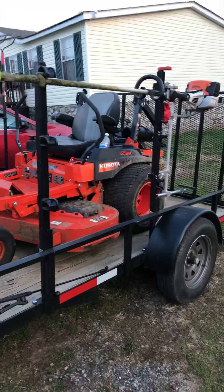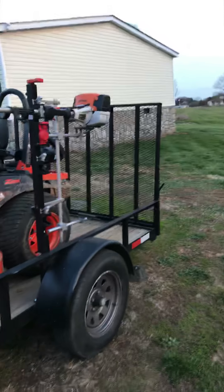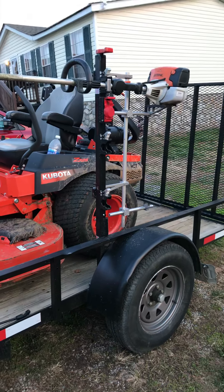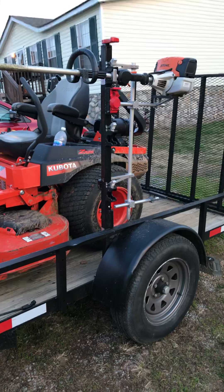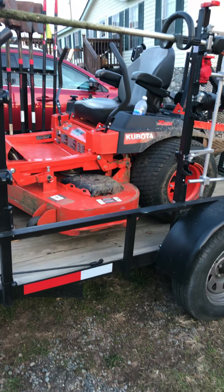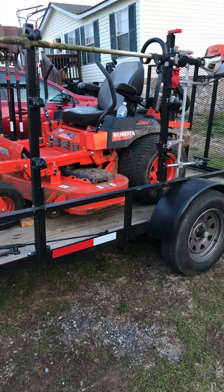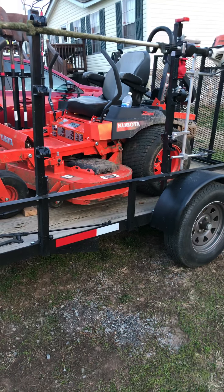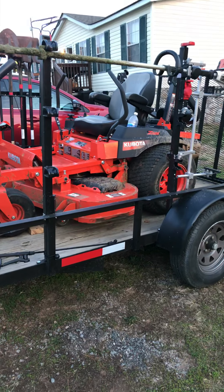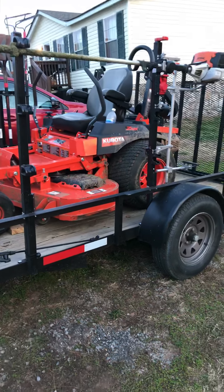I actually just sold an Echo trimmer I'd had for quite a while. I picked this Stihl FS111 up last year, trying some Stihl products out because up until now I've had all Echo. I'm really pleased with that weed eater — I really like it and I like Stihl products. But I'm slowly making the switch back to Echo because of my Kubota dealer and how good they've been to me — they started carrying Echo products and I kind of want to keep my business in their house. Good relationships with your dealer can lead to better deals down the road. I'm actually going to pick up an edger on a 20% off Echo sale they're running in a couple of weeks, and another weed eater, so that rack will be filled up here shortly.